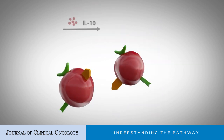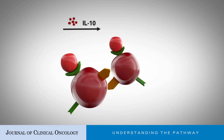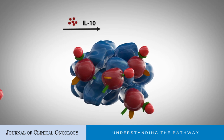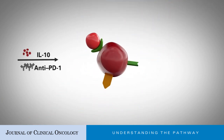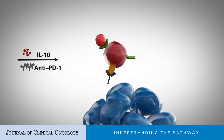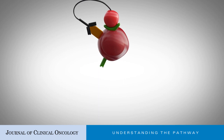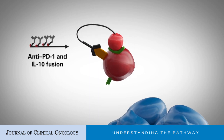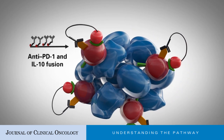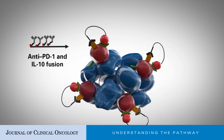A combinatorial treatment approach provides an improved means of anti-tumor strategy. IL-10 injection alone enhances CD8-positive TIL anti-tumor activity. Combination of IL-10 and anti-PD-1 treatments potentially improves the anti-tumor activity of IL-10 monotherapy. A fusion protein of anti-PD-1 and IL-10 delivers IL-10 specifically to anti-tumor CD8-positive TILs, which may further improve efficacy of both immunotherapeutic agents.